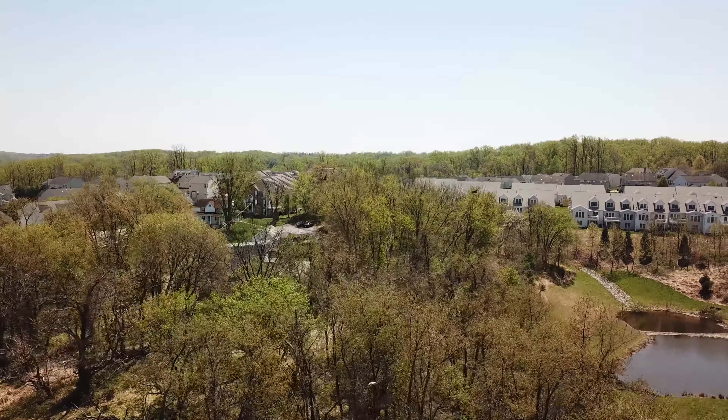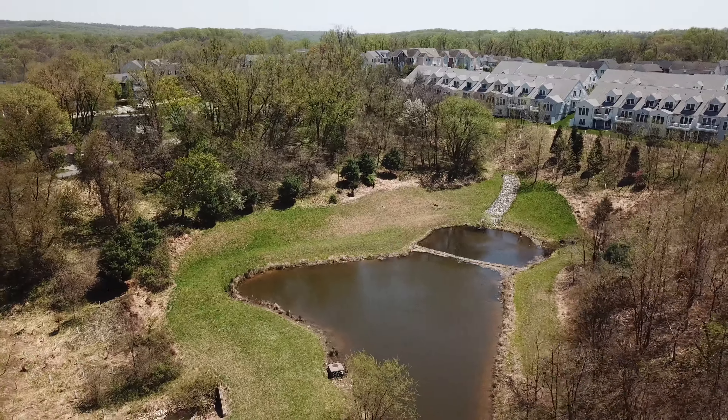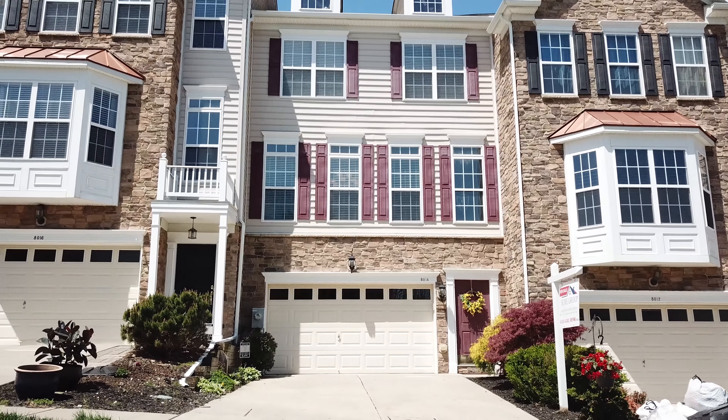And finally, being in Howard County also means you are part of an excellent school system. So don't miss this great opportunity and come check out 8014 Four Quarter Road today. Thanks so much!